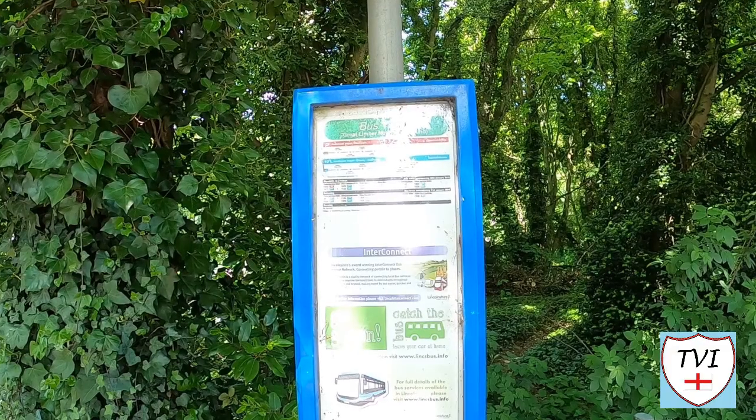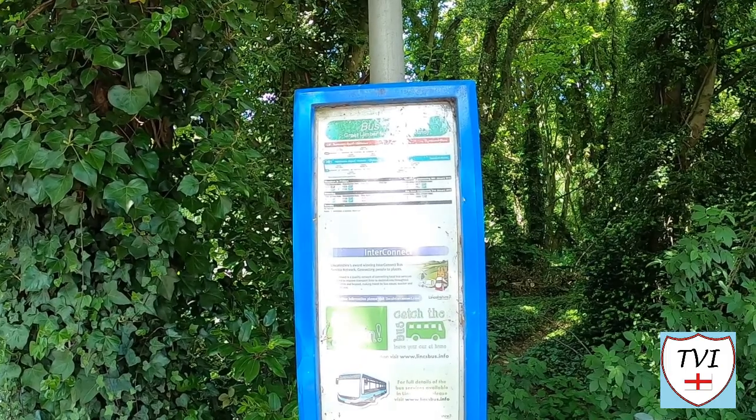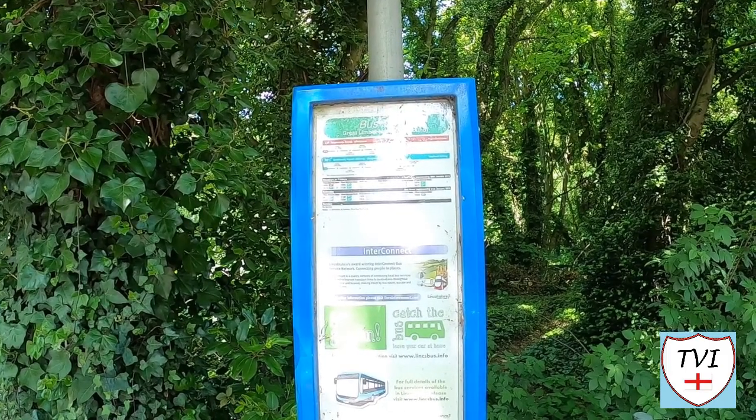Here's the bus stop. If you want to catch a bus out here to Great Limber, the service you need is the 53C from Brigg or Caister, but it's a call-connect service, not a regular one.